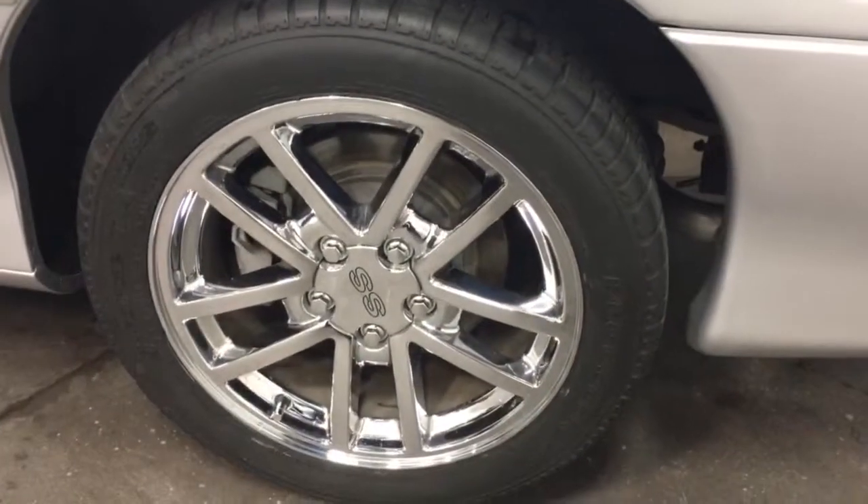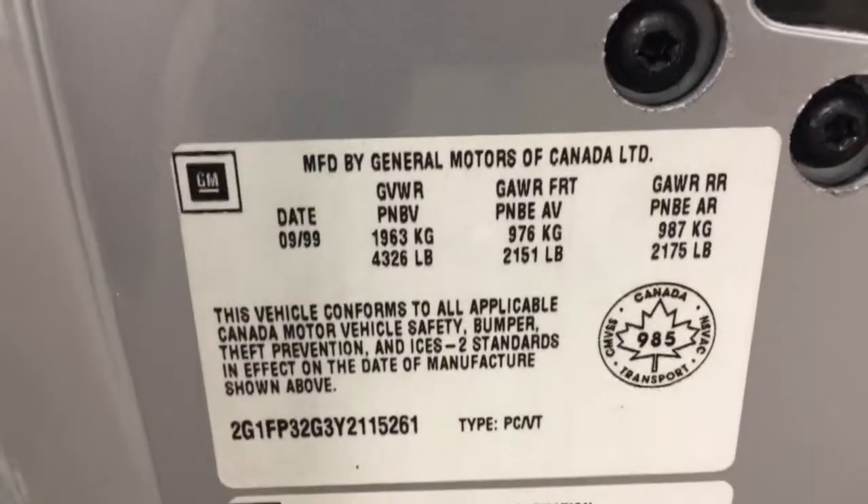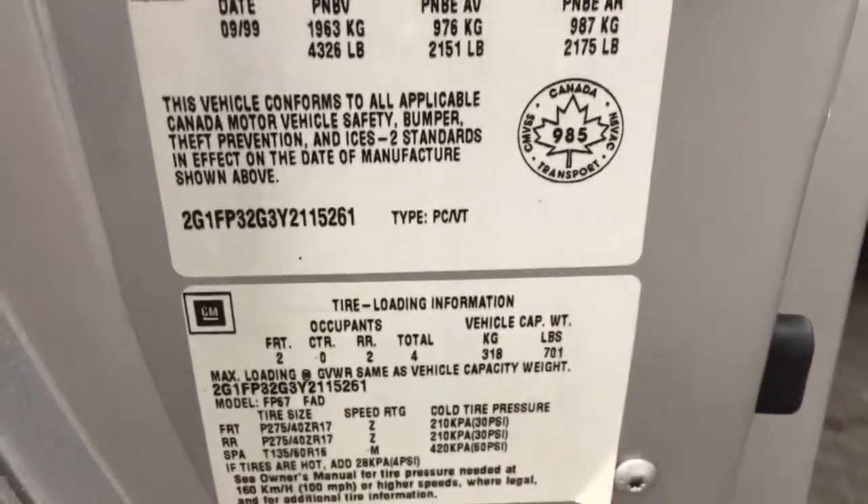So nice looking rims, as you see. Love those rims. They're in great shape, no curb rash. We'll go up to the front here. There's the codes in case you're a code reader. Here is the Canadian label — of course it's a Canadian car all the way through and through.